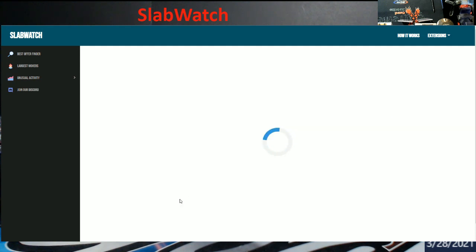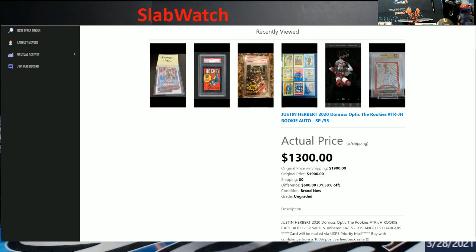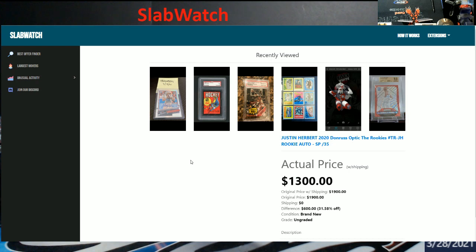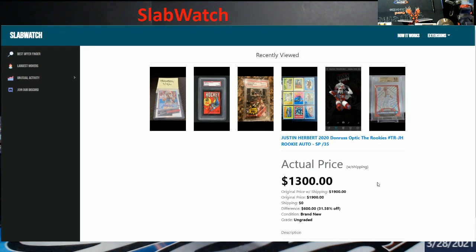It might just have been too new of a listing where it's not picking up. There we go — so here's the actual price right here. This would have been the Herbert that's right here. It went for an original price of $1,900, and the sell price was $1,300. That's what it went for with shipping.